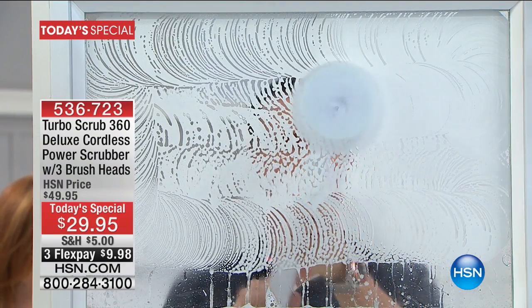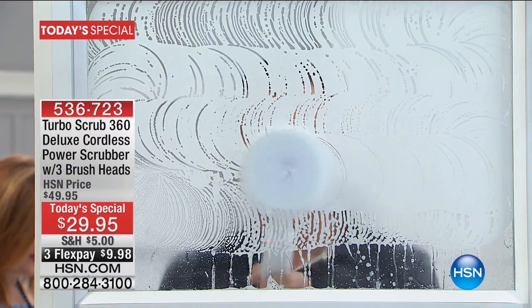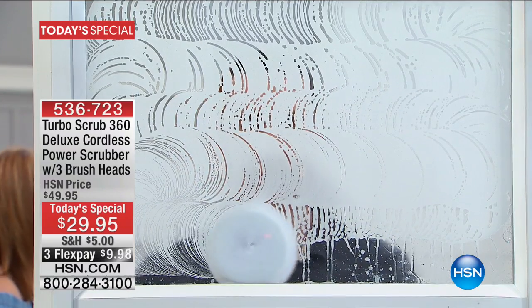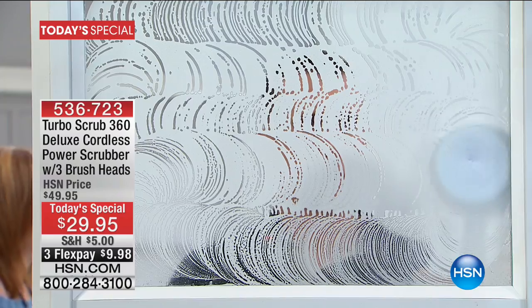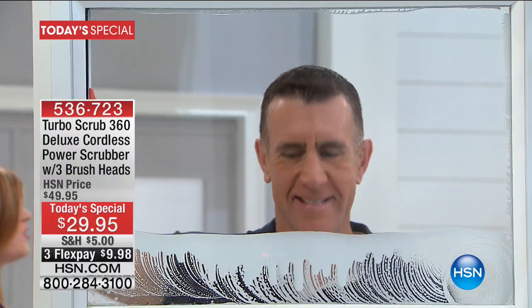Are you ready to check out the lowest price in the market? It's our Turbo Brush 360. It's cordless, it's rechargeable, it's handheld. Does not need one battery whatsoever. And this one is 15% more powerful than the original.